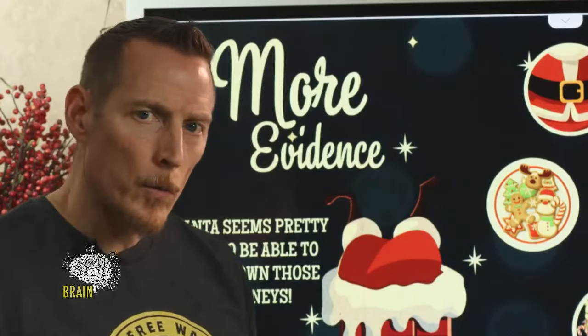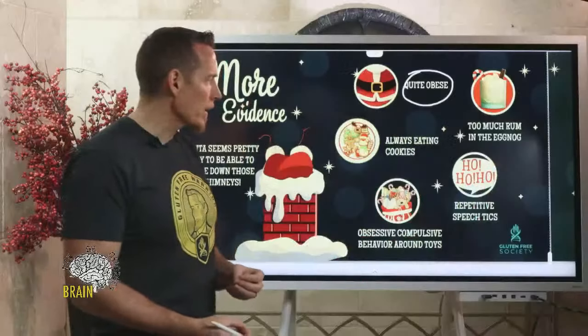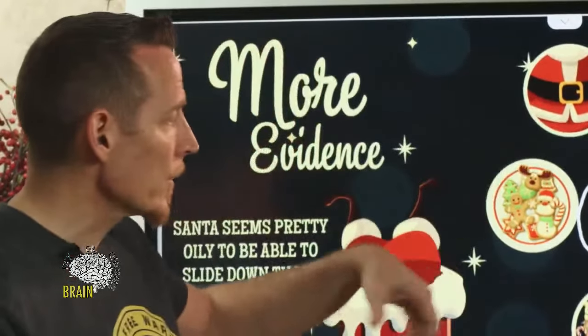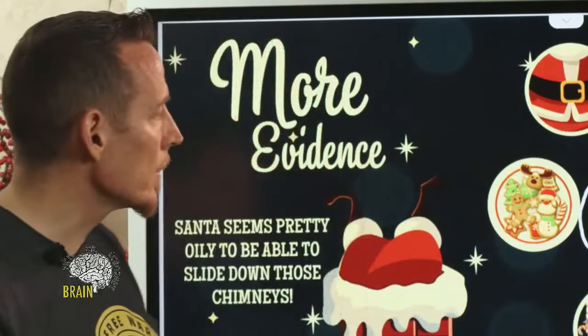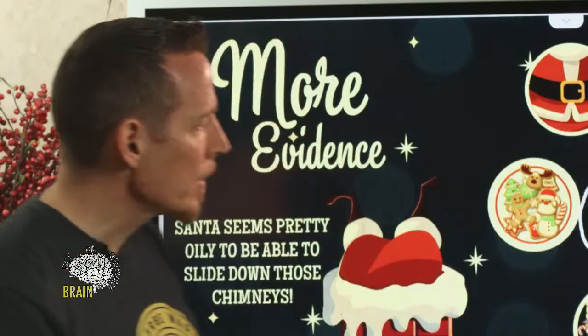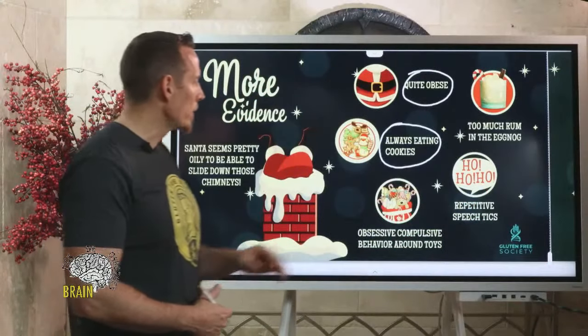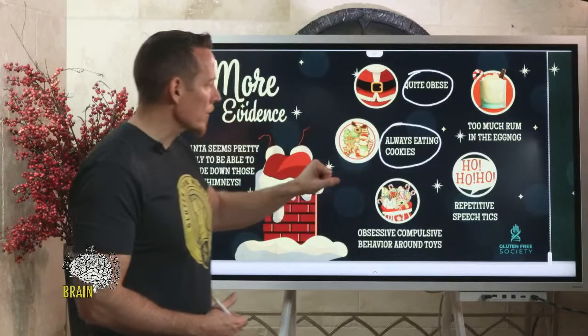There are many celiacs who can't put weight on, but Santa just can't seem to get the weight to come off. A big part of that is he's always eating cookies — a major problem. These cookies are full of gluten; many brands actually have extra vital wheat gluten added to make the dough chewier and softer. Santa is driven toward the chewier cookies because all the sugar at the North Pole has rotted out his teeth, and he's wearing dentures.